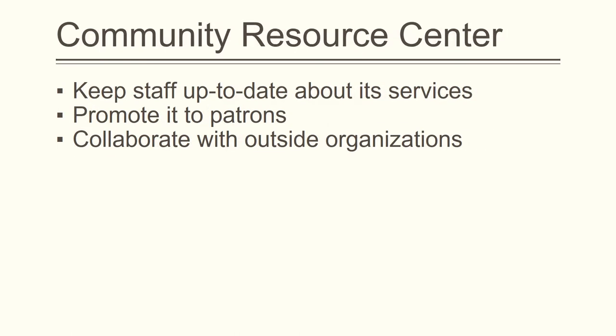As mentioned above, the Community Resource Center can be improved upon. Staff must be frequently educated about the resources and services it provides. It's also important to increase awareness about the Resource Center to those who could use its resources. The most drastic improvement would come from collaboration with outside organizations.